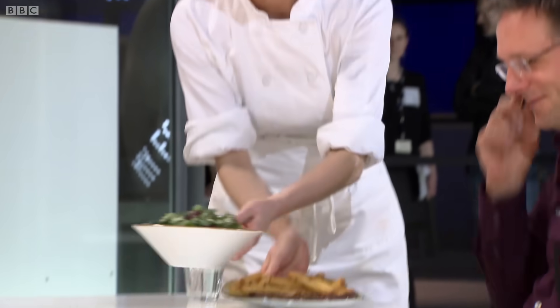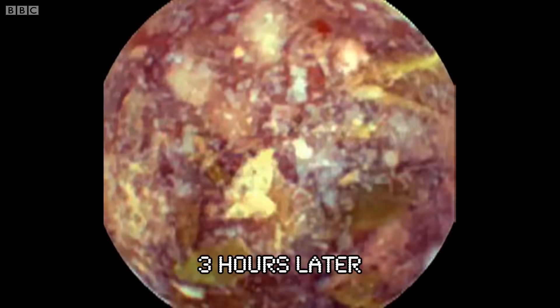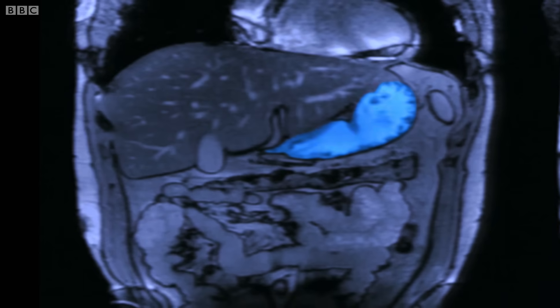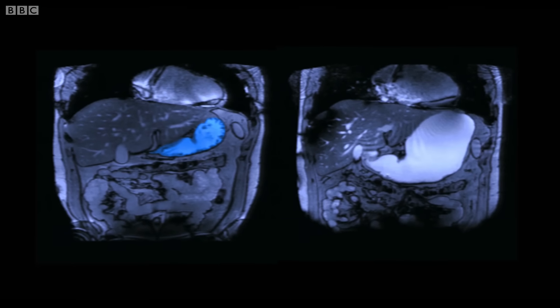I'm going to test the powers of my digestive system by feeding it a substantial meal. With a big meal of steak and chips inside me, my stomach has expanded. The average human stomach can expand from the size of a small apple when it's empty to about two litres when full.